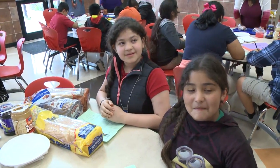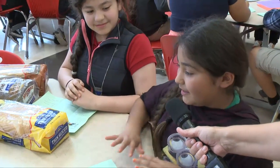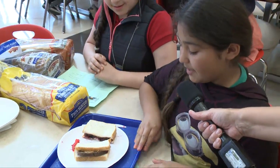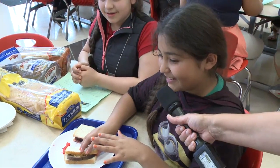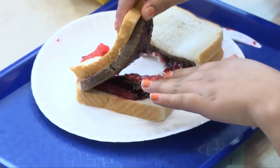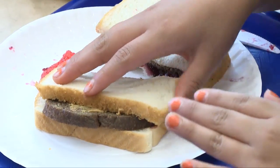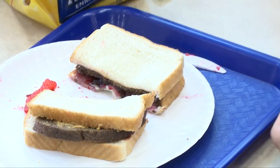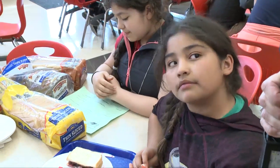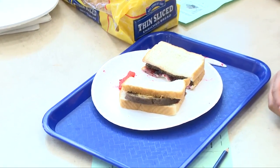We're here with Alize at the Sedimentary Rock Layers Table. Alize, tell me what you're doing today. We're forming rocks using the bread and the Swedish fish, and we're using the peanut butter. We're using the white bread to represent the sandstone, the Swedish fish to represent fossils, and the jelly is supposed to represent coal and oil. And we're really talking about the rock cycle — the compaction — how it needs to have time and pressure in order to form those fossils and form those layers.